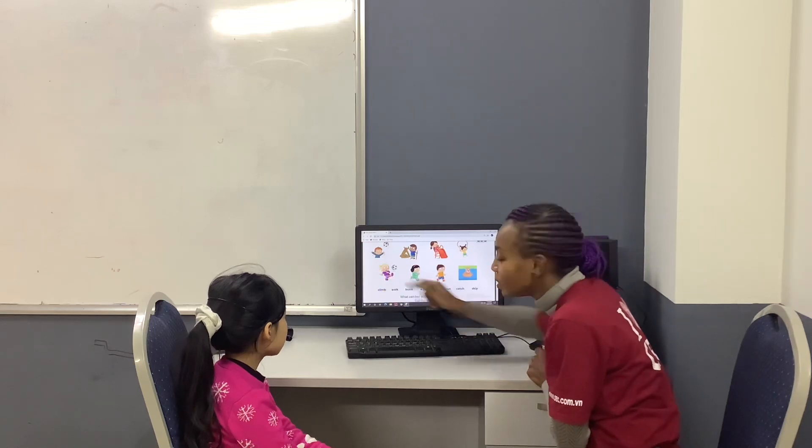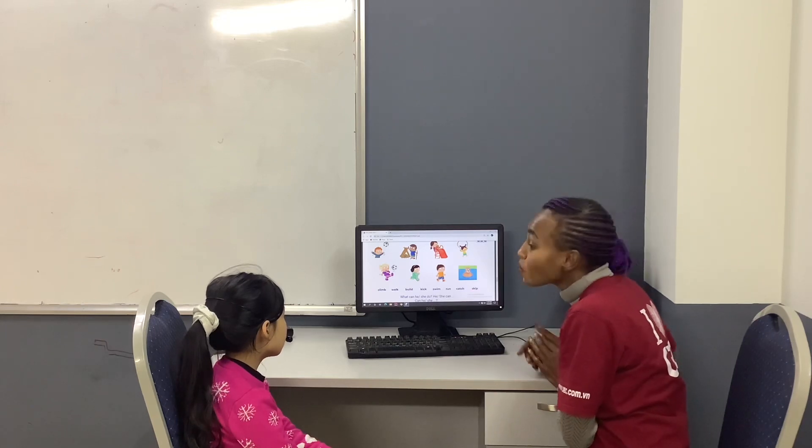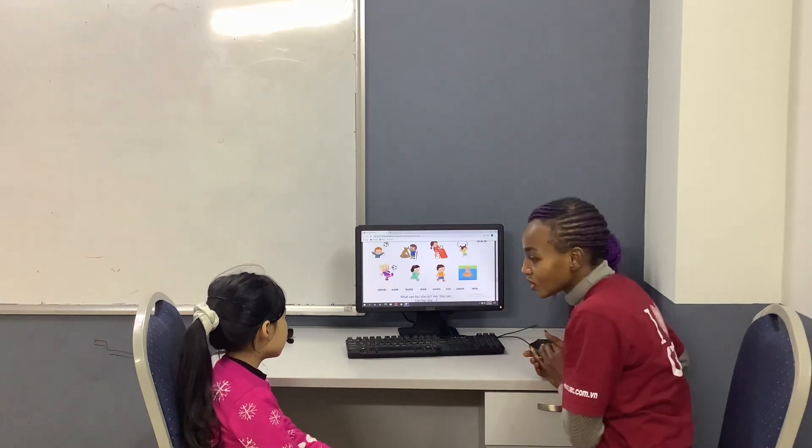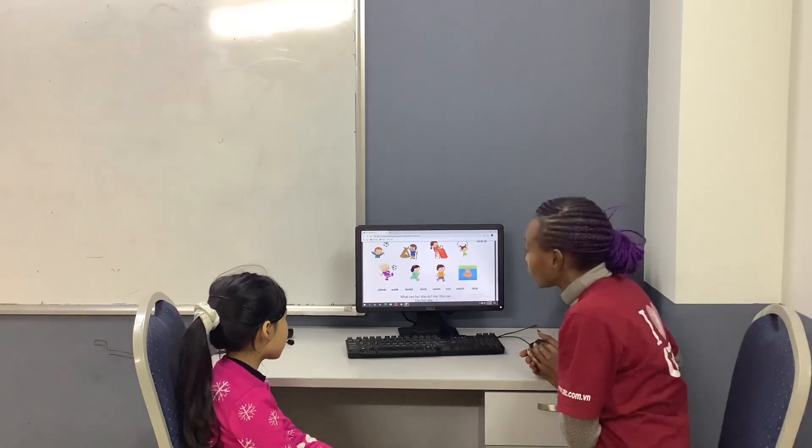What can she do? She can keep. And what can he do? He can walk. What can it do? It can speak. And what can she do? She can climb. Amazing.